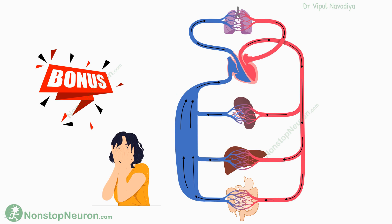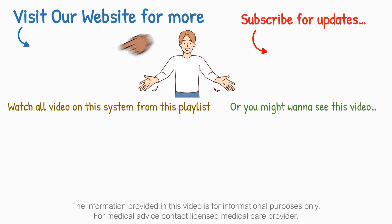That's it for this video. Please press all the YouTube buttons that you find beneath this video. Thanks for watching. See you in the next video.